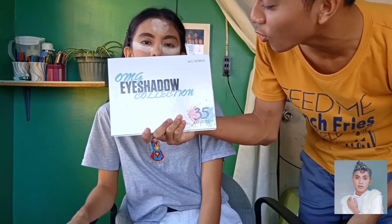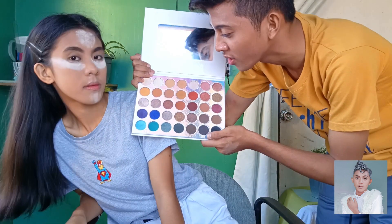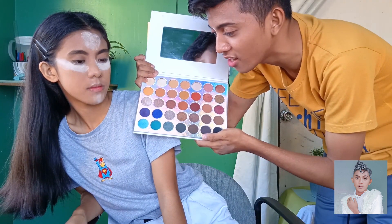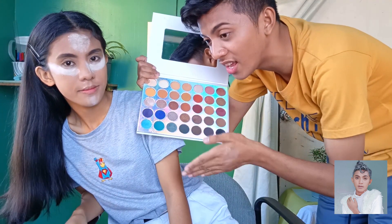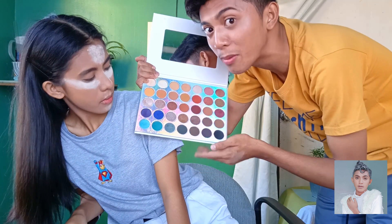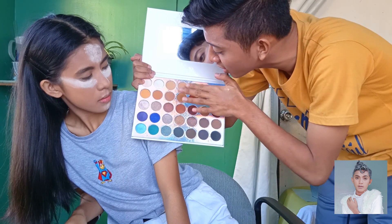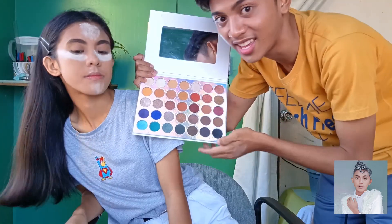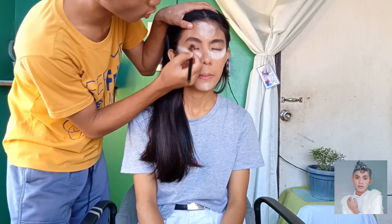So now guys, to achieve a neutral eyeshadow look, I'll be using the OMG Eyeshadow Collection from Crown with 35 colors. It looks like the Jaclyn Hill palette from Morphe. I've already swatched it — it's very nice, as in very pigmented. There are some fallouts but minimal, and the pigmentation is still good. I'll be using neutral shades to complement the creamy base.